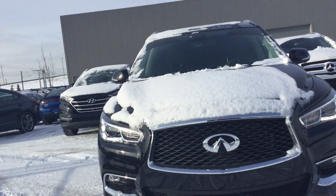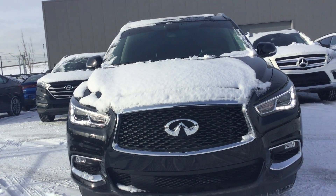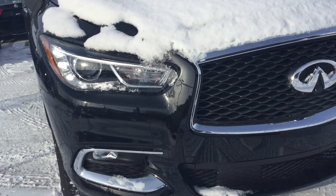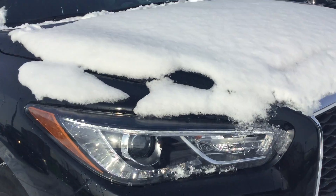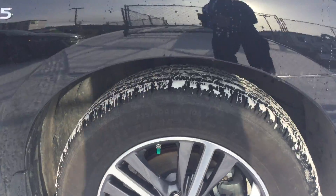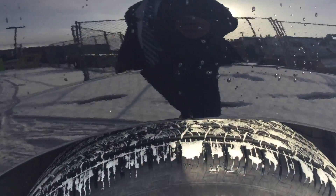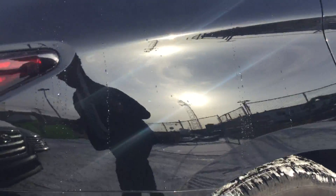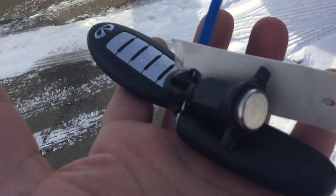This is the 2017 Infiniti Q60 3.5 liter. As you can see, beautiful SUV — got the diamond daytime running lights right there with fog lights, got the upgrade rims from Infiniti, and the tires have great grip on them. It's a miraculous shape, as you can see — beautiful.